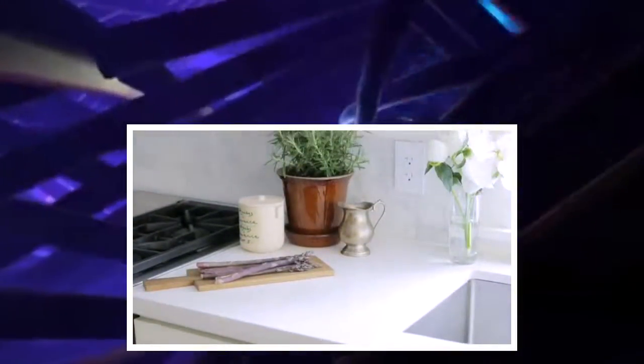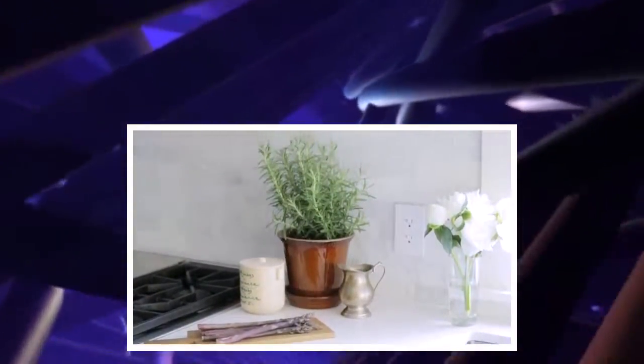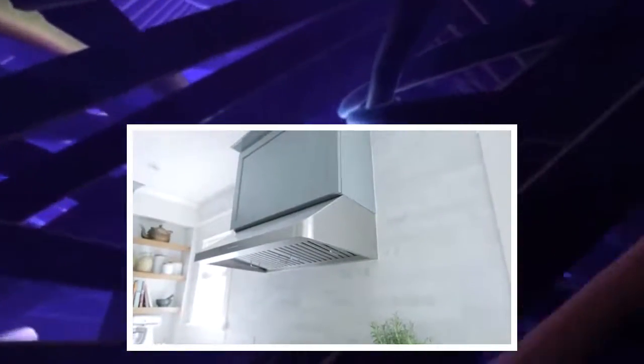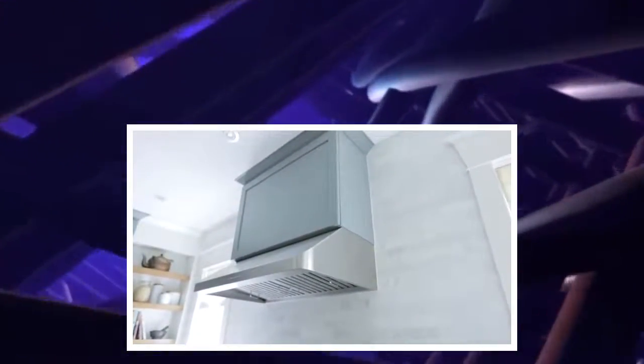For the countertop I went with quartz because it's so hard wearing — she cooks so much and there are four teenagers that are a little bit rough on the kitchen. It was just the right choice, and I kept it nice and light. For the backsplash I went with an oriental white subway tile in a two-by-eight-inch format in a bricklay, which is a nod to the more traditional materials but in a more contemporary way by pulling it all the way up to the ceiling.